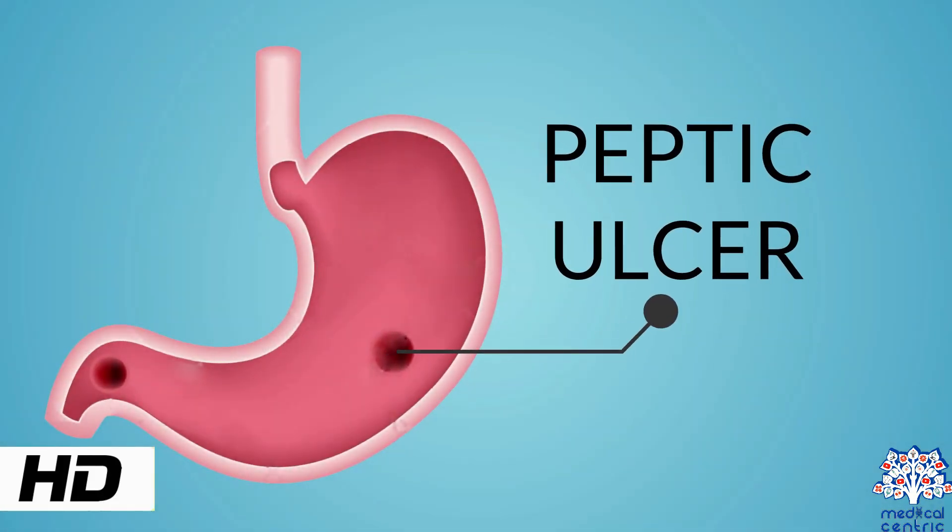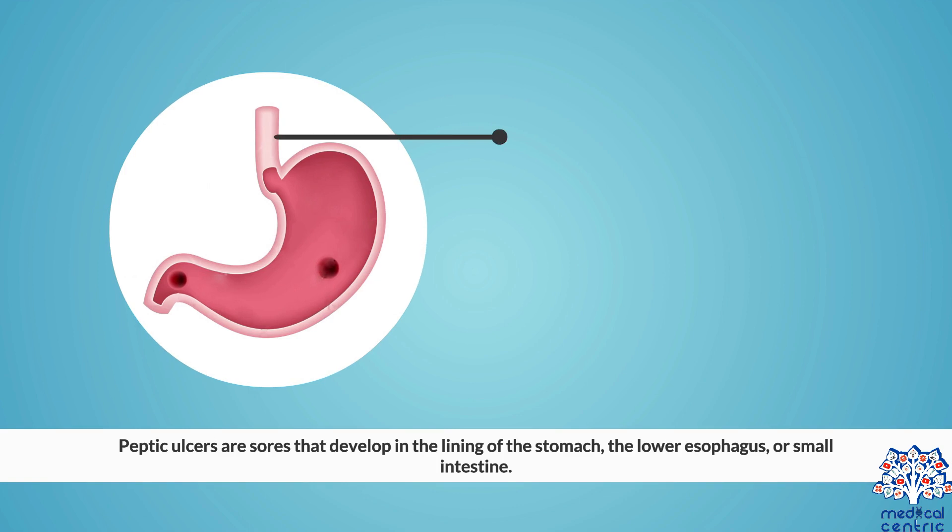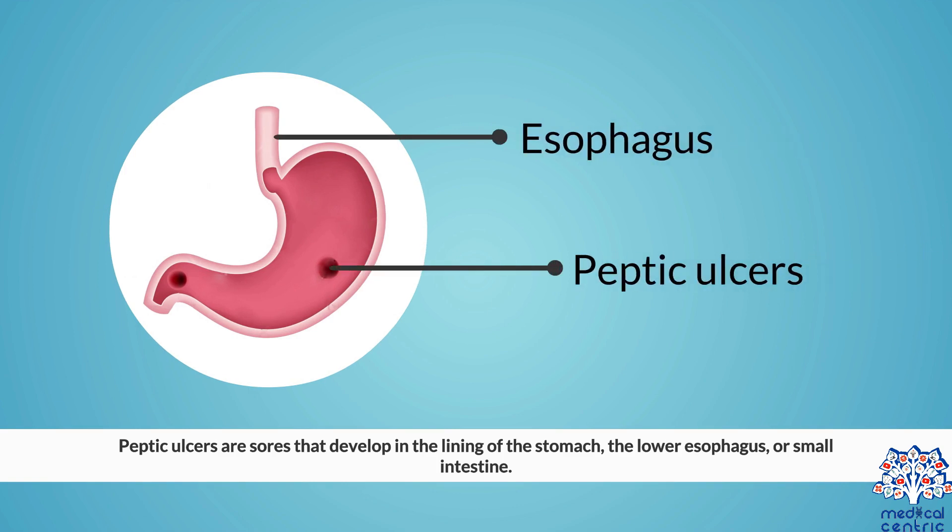Today's topic is peptic ulcer. Peptic ulcers are sores that develop in the lining of the stomach, the lower esophagus, or small intestine.